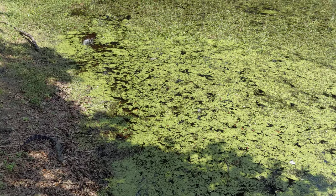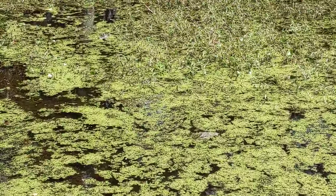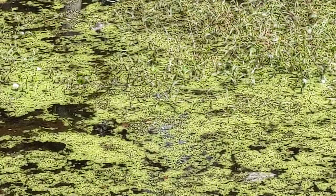Let me see if I can see the other little alligator, because he's really small. Oh, I see him back there. He's swimming. It's tough to see.